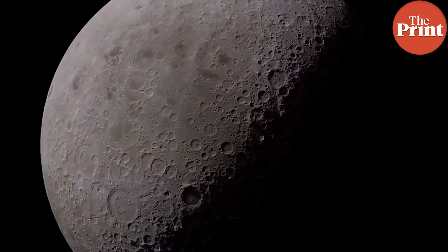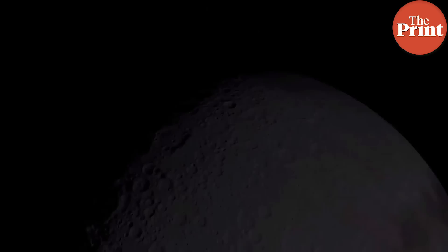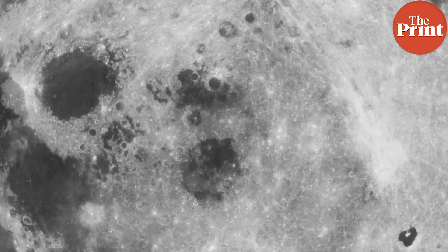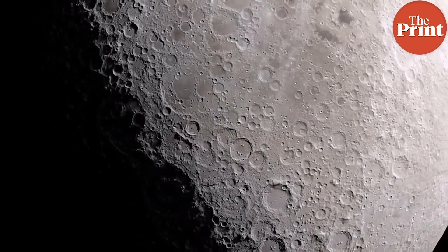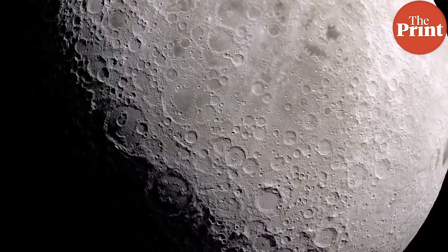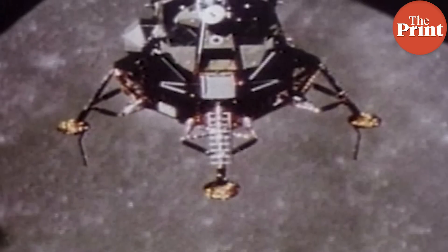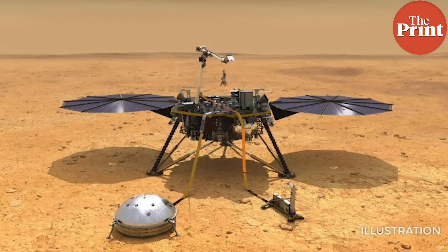Once it reaches the moon, it will insert itself into an elliptical orbit around the moon and then perform a series of orbit-lowering maneuvers so as to settle into a circular orbit of 100 kilometers. The orbiter will then release the lander, which will further perform more burns to lower itself slowly and steadily to a height from which it can safely descend to the surface without crashing.